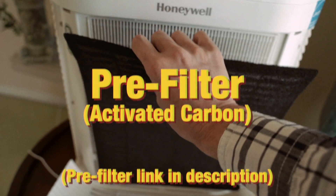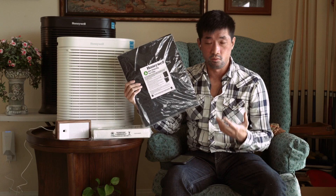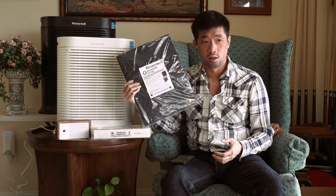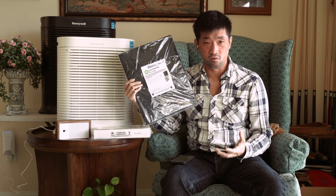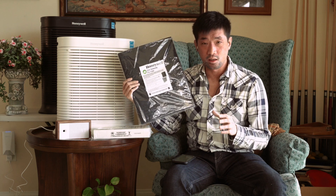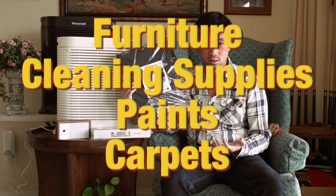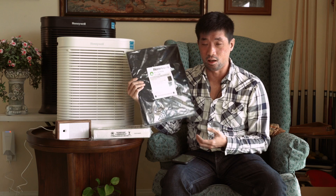The first layer of defense is a pre-filter. It uses a sheet with activated carbon, which cleans out volatile organic gases and odors and traps larger particles. If you use water purifiers like Brita, Brita also uses activated carbon — and even when you're camping, if you need to purify water, activated carbon, which is basically charcoal, will purify it so you can drink it. This pre-filter filters out odors and VOCs — volatile organic compounds — which are very common in the household. They're found in furniture, cleaning supplies, paint, and even carpets. VOCs can cause skin and respiratory irritation, allergies, headaches, and a lot of other things.